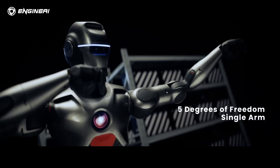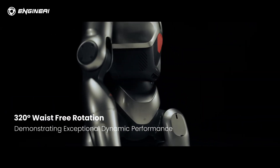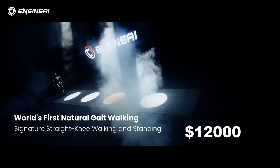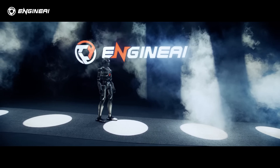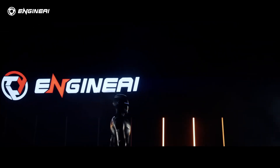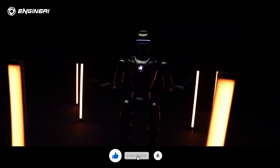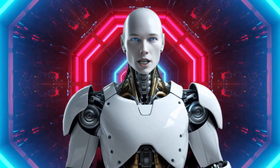If you're as excited about the future of robotics as we are, stay tuned for more updates. And if you're considering taking the leap into humanoid robotics, the PM01 might just be the perfect place to start. At $12,000, it's hard to argue with the value this robot brings to the table. Would you bring the PM01 into your lab, classroom, or office? Let us know in the comments below. And as always, if you enjoyed this breakdown, don't forget to like, share, and subscribe for more updates on the incredible world of humanoid robots. Thanks for tuning in — we'll see you in the next video.